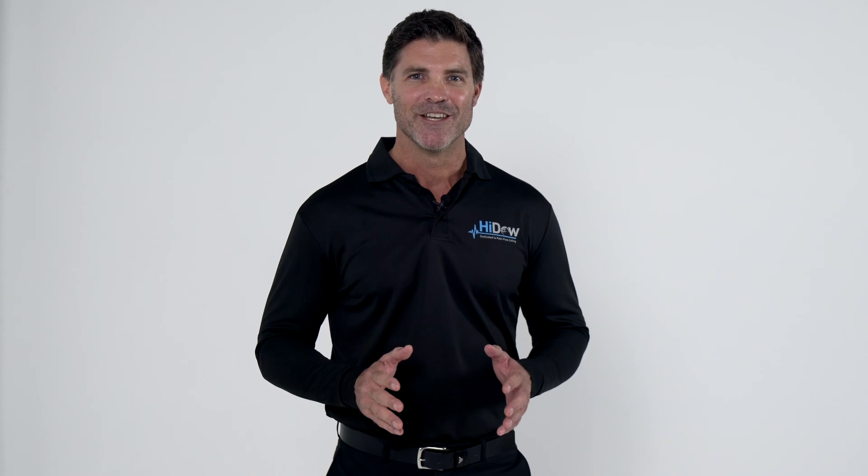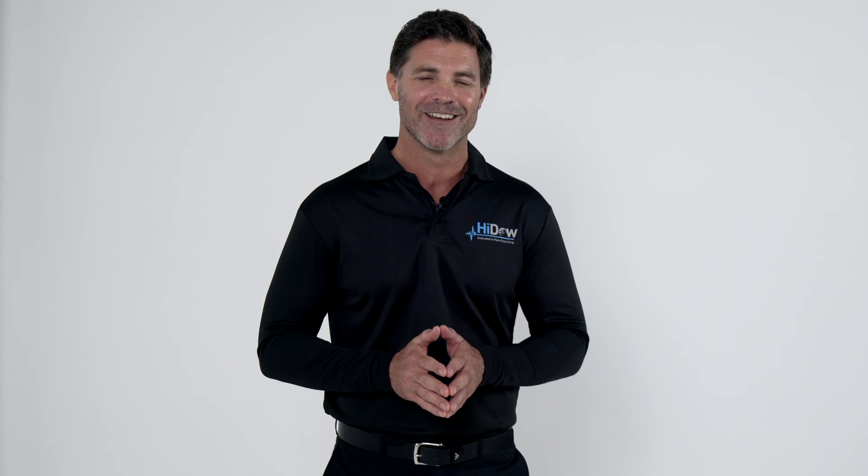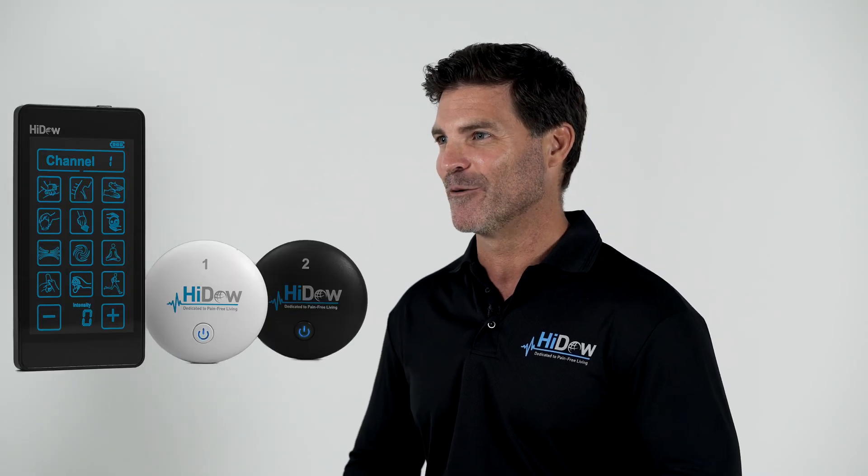Welcome to HIDOW. If you are one of more than 50 million Americans affected annually by chronic pain, you have just made a powerful step towards controlling your own health and well-being with a HIDOW electrotherapy device.